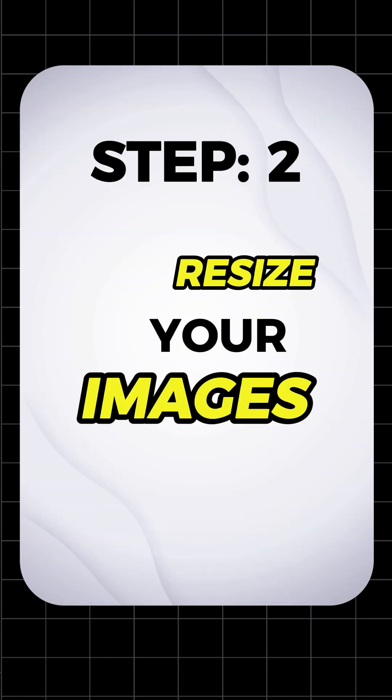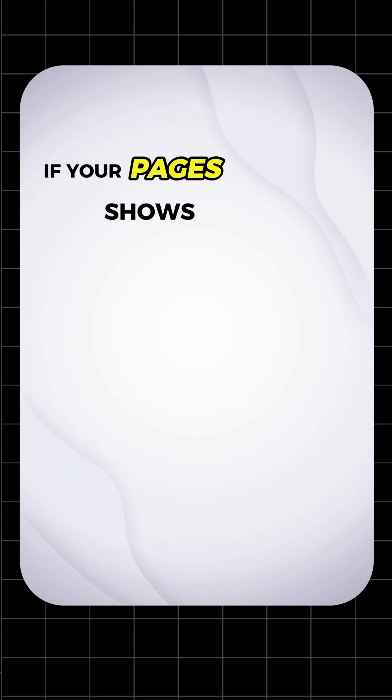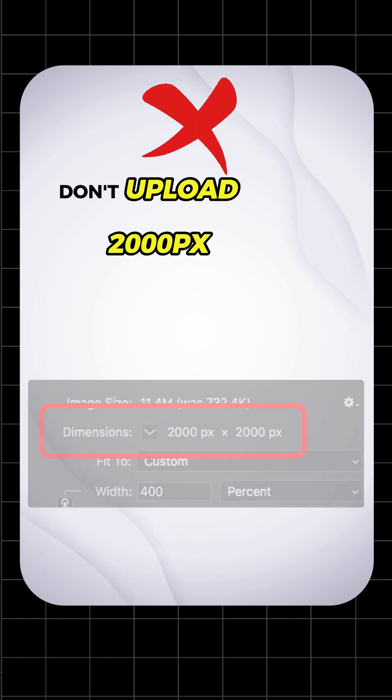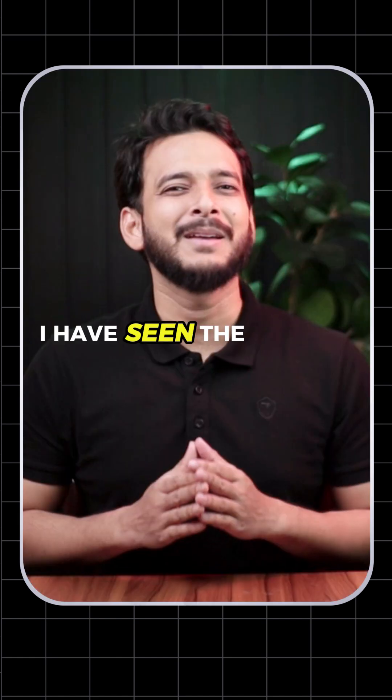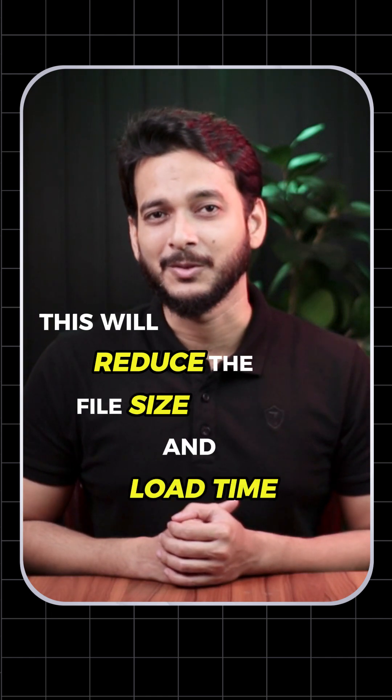Step two, resize your images. Don't upload images that are larger than what's needed on your page. If your page shows a 500 pixel wide image, don't upload a 2000 pixel wide image — I have seen a lot of clients doing that. This will reduce the file size and load times.